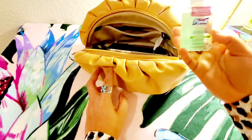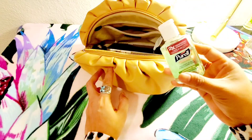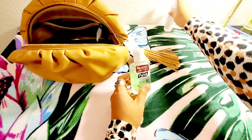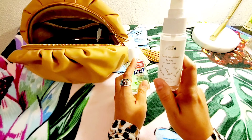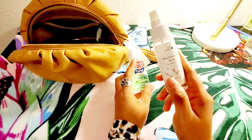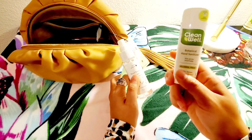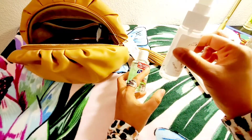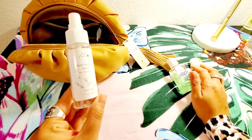I have all kinds of hand sanitizer because we need to bring hand sanitizer everywhere now. I have Purell, 100% Pure — I love this brand because they're all-natural products — and Cleanwell. I always like to bring the 100% Pure hand sanitizer.